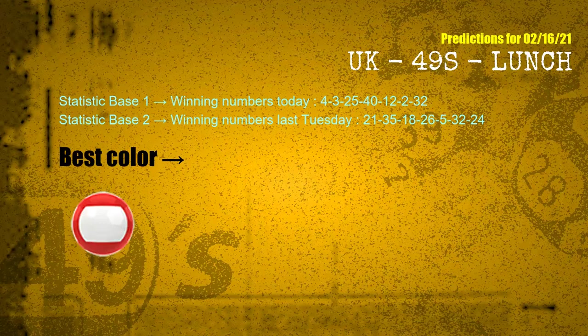According to the statistics above, with winning numbers today — 04, 03, 25, 40, 12, 02, 32 — and winning numbers last Tuesday — 21, 35, 18, 26, 05, 32, 24 — the most frequently following color is red.